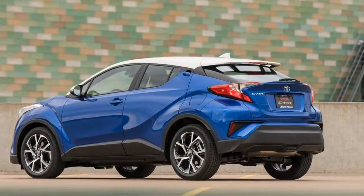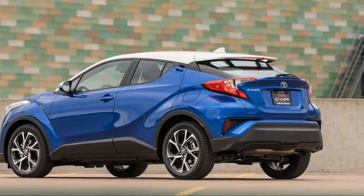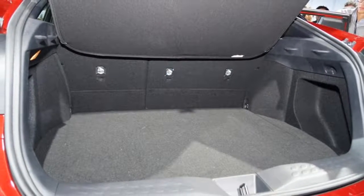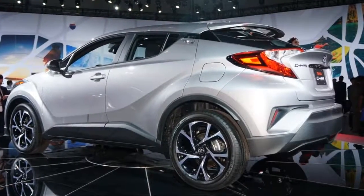The C-HR comes in just two trim levels, XLE and XLE Premium, and its sole option is a white-painted roof offered with just three of its seven body colors.